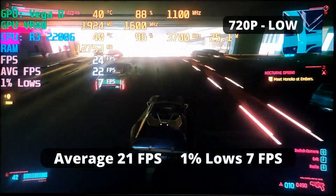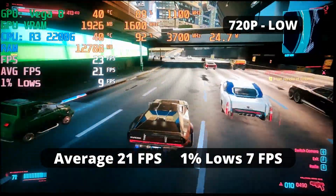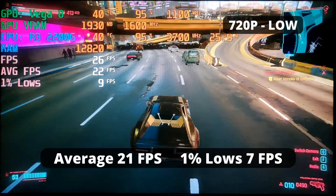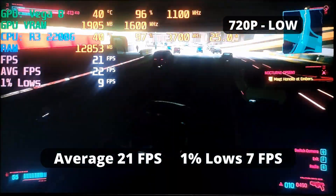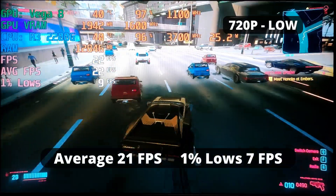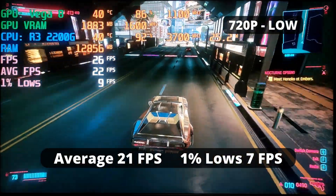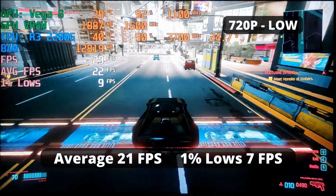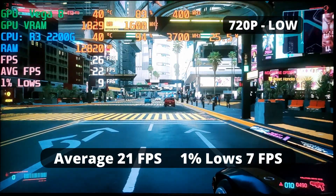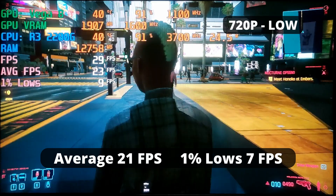It's not always butterflies and sunshine, and running Cyberpunk 2077 on an APU is almost a crime — a game where even some discrete GPUs struggle. The R3 2200G was able to run it, poorly, but it did run, with an average FPS of 21 and a 1% low of 7. Yes, 7 — you can count those frames with your fingers. Unfortunately, I wasn't able to test the latest patch that adds FSR, but I do expect it to make the game at least somewhat playable, though don't expect a dramatically better experience.